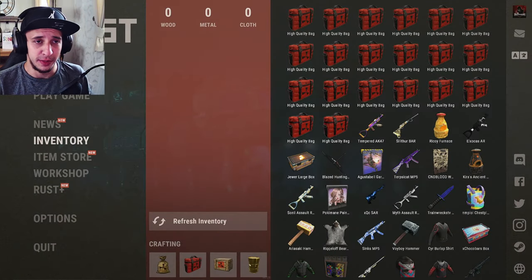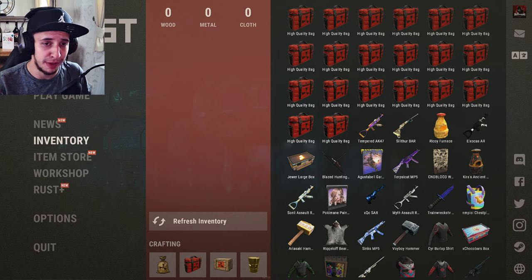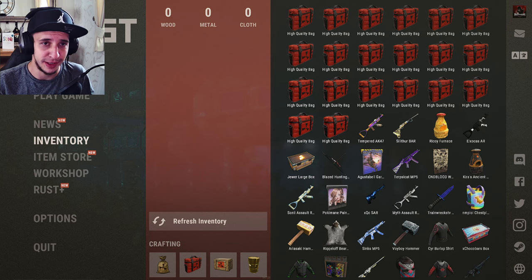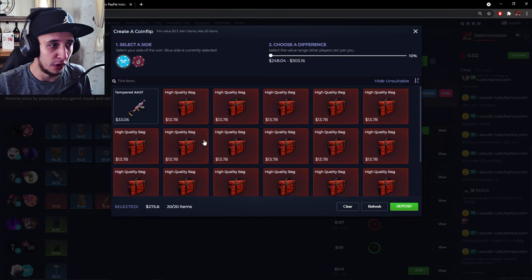What is happening, you beautiful amazing humans! This is the third part of our opening section for Rust. We've done our low quality crates, low quality bags, and now we're going into high quality bags. The golden weapon barrel will be episode four, the finale. We're opening 20 of each every time, and now we're at a whopping 275 dollars.